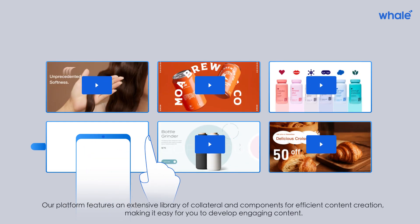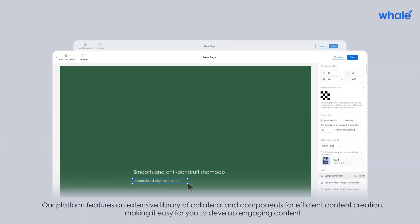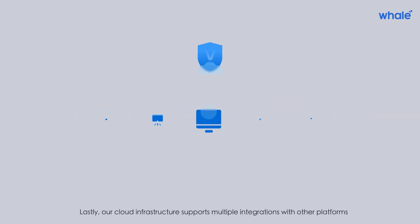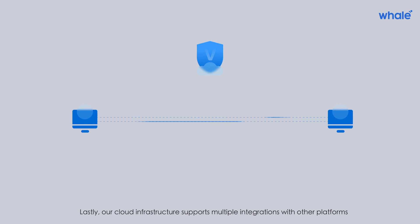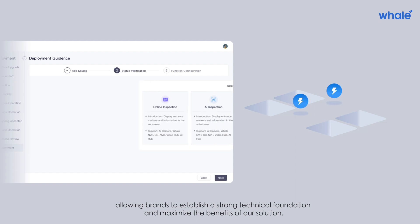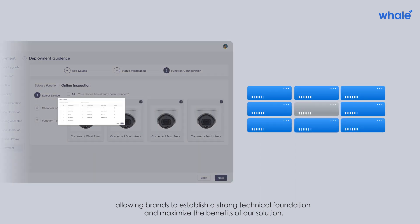Our platform features an extensive library of collateral and components for efficient content creation, making it easy to develop engaging content. Our cloud infrastructure also supports multiple integrations with other platforms, allowing brands to establish a strong technical foundation and maximize the benefits of our solution.